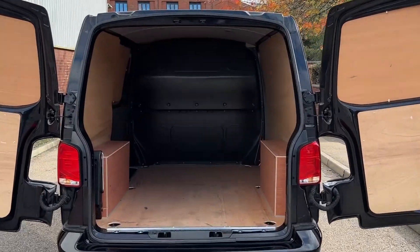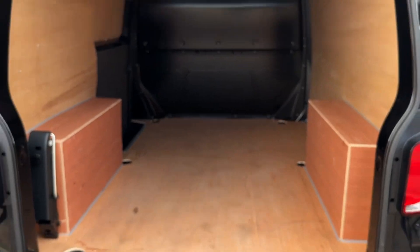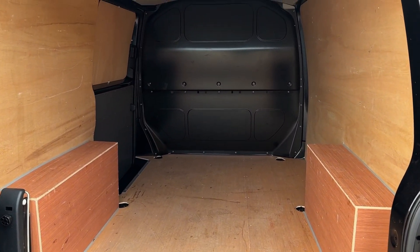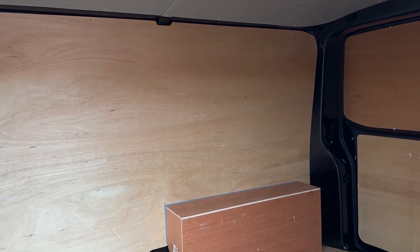Opening up the barn doors and taking a look into the rear load area, it comes fully ply-lined as well as having multiple lashing points dotted throughout the load area floor. Access into the load area can also be found on the passenger side of the vehicle through a single sliding side load door.